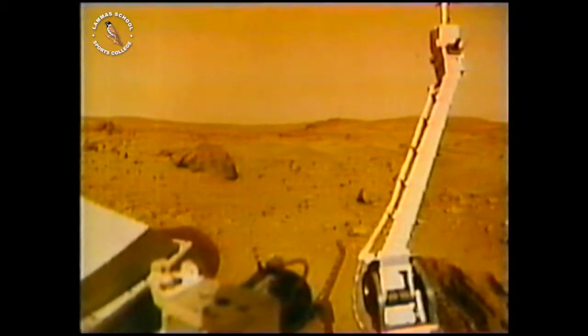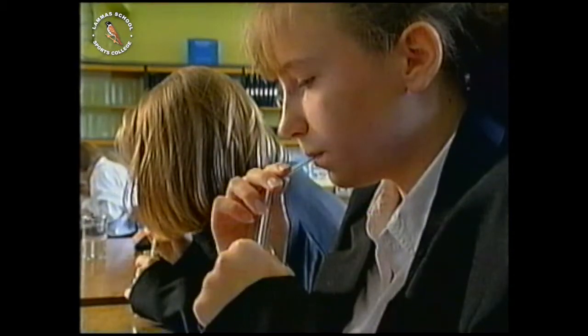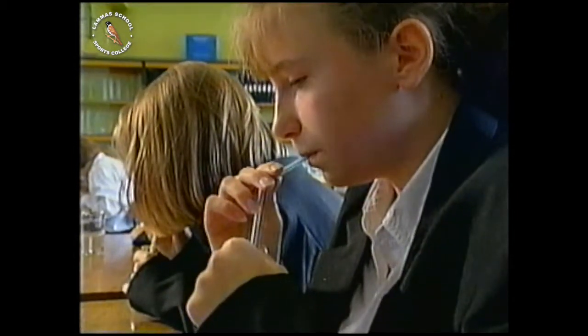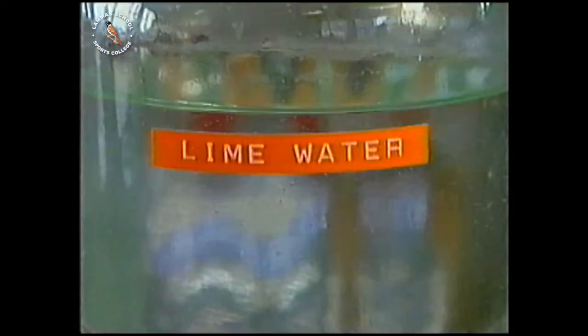It's almost certain that in the infancy of the Earth, too, our own planet's atmosphere was also composed mainly of carbon dioxide. On Earth, the gas dissolved in the oceans and became trapped as carbonate compounds in the rocks. You can do an experiment in school to show how water with minerals dissolved in it — lime water in this case — can trap the carbon dioxide you breathe out.